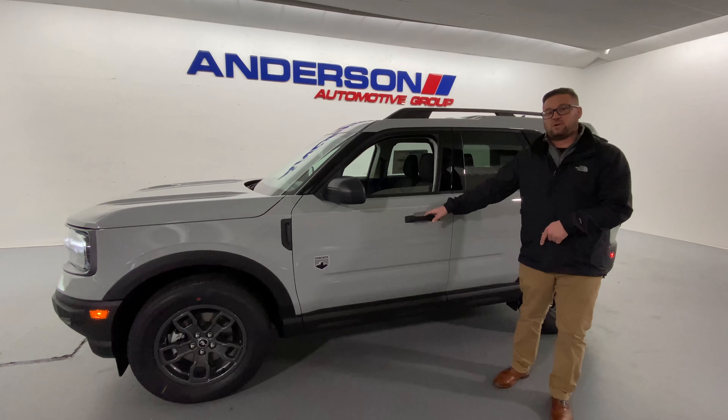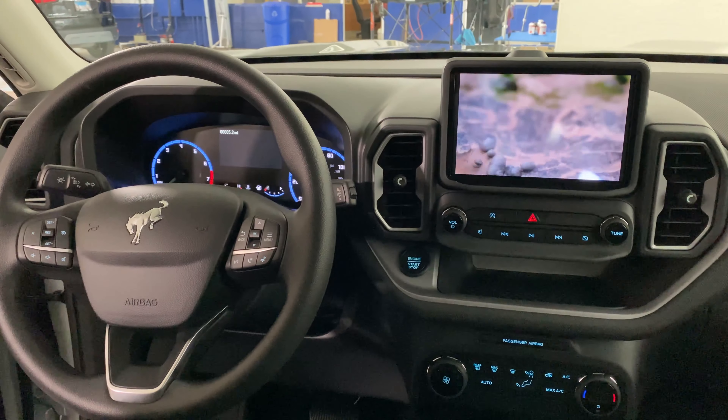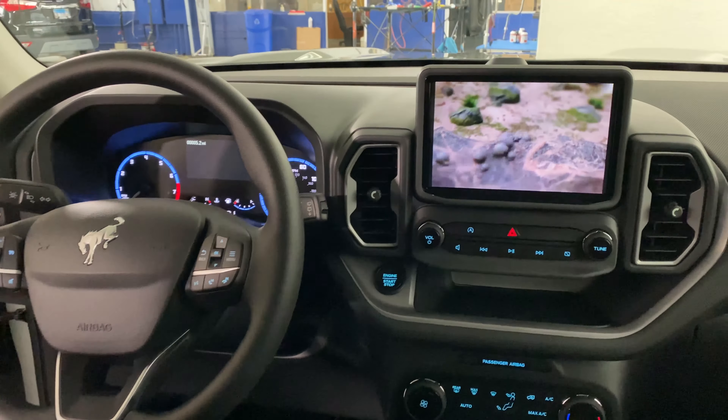Hey guys, it's Mitch down at Rock River Ford and I'm here to introduce you our 2021 Ford Bronco Sport. Just got in today, we have three available. Come on down, check them out, get a little test drive in.